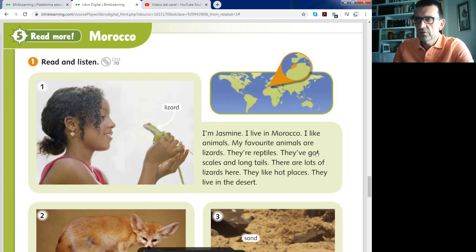Now we continue. They've got scales — escamas in Spanish. They've got scales and long tails — colas largas. Normally the lizards have long tails. There are lots of lizards here in Morocco. They like hot places.